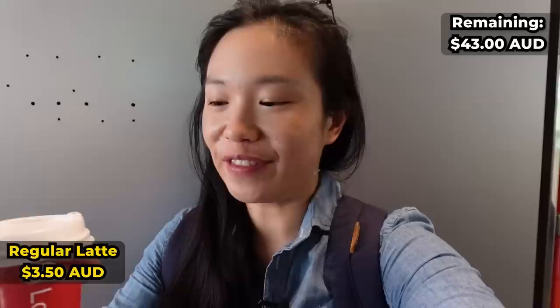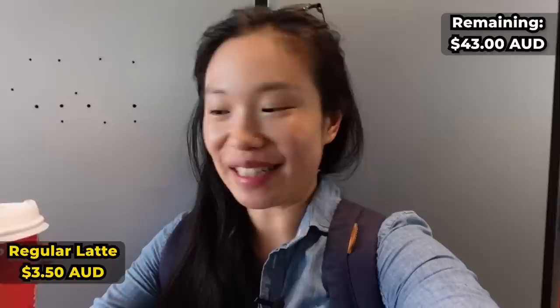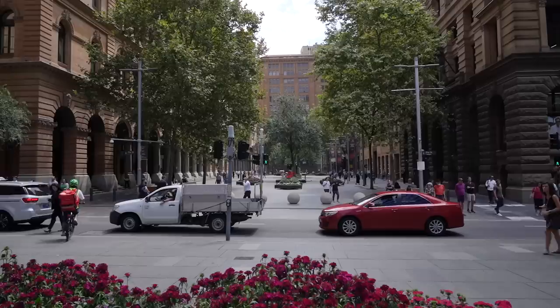There's a place called Underground Espresso in the QVB that I've heard a lot of good things about but have actually never tried. For today's video we headed there to grab a regular coffee. A regular coffee came to $3.50, which brings our breakfast total to seven dollars. The coffee's pretty good — they use De Lorenzo beans. I'm very happy with it.